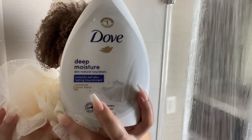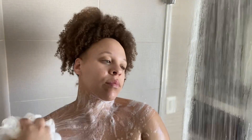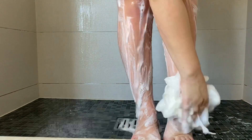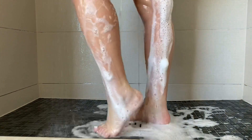Now for the body wash — we're going in with the Dove Deep Moisture. I'm obsessed with this one; I've been using it for years and years. It's perfect if you have sensitive skin but want a scent — it's not an in-your-face fruity or perfumey scent, just a nice clean smell, which is exactly what we're going for in this routine. The Dove white bar has that same clean scent, so together they're just perfect. I love a clean linen type of smell and there's never a wrong time for that.